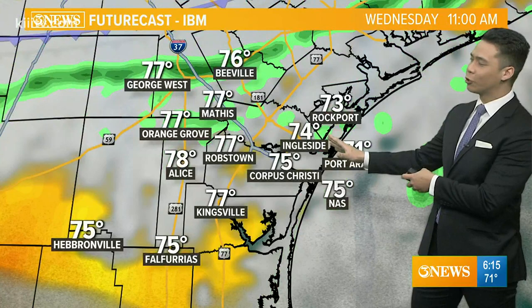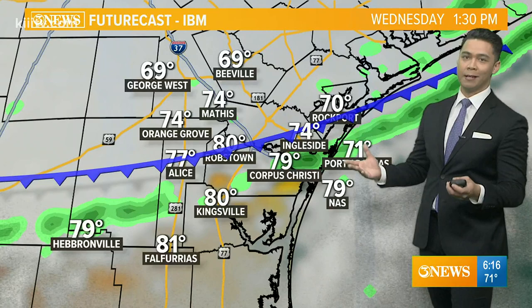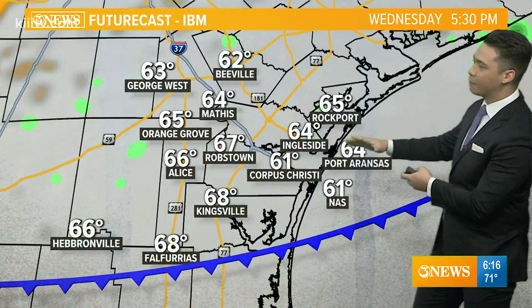Here's your timeline. Temperatures in the upper 60s to lower 70s through about 11 AM. Then here comes that line of showers — that will be the cold front as it pushes through Mathis, Beeville, and George West first. This will help spark off a chance at rain. Not the greatest chance, but isolated showers will be possible around one, two, and three o'clock.